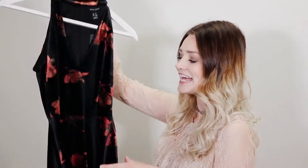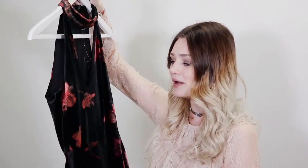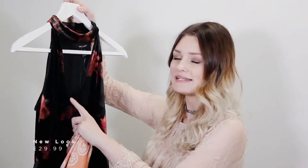I went to New Look at Eden and picked up a dress that's slightly different for me. It's a velvet-style material, completely black with orange floral prints on it. It has quite a deep sleeve and also a little strap that goes around your neck like a choker necklace style, which really caught my attention. It's very autumnal and has those lovely orangey colours that I just love at this time of year.